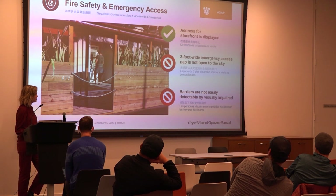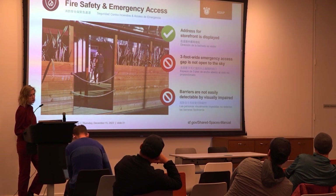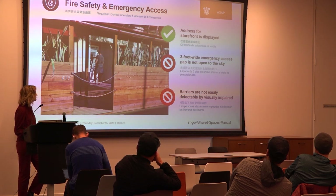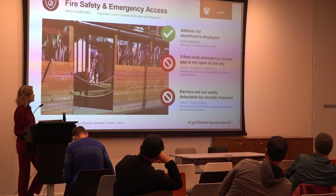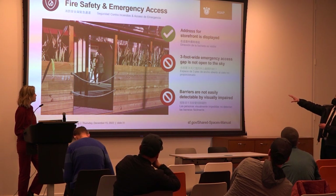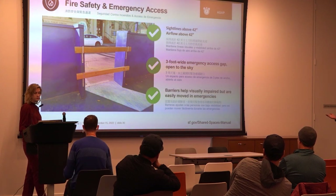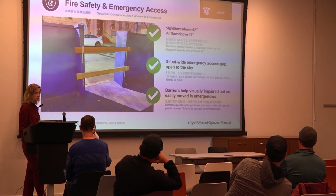If permitted for a structure longer than 20 feet, you need a three-foot access gap somewhere in the middle, every 20 feet. Placement can be adjusted for obstructions like parking meters or trees — just show the adjustment in your diagram when you apply for the permanent permit. The gap must be clear all the way to the sky. No tables, chairs, or storage in the middle. It must be clear 24 hours a day.